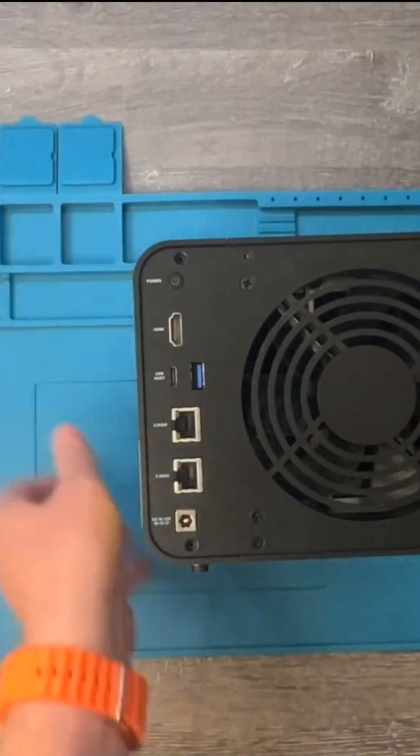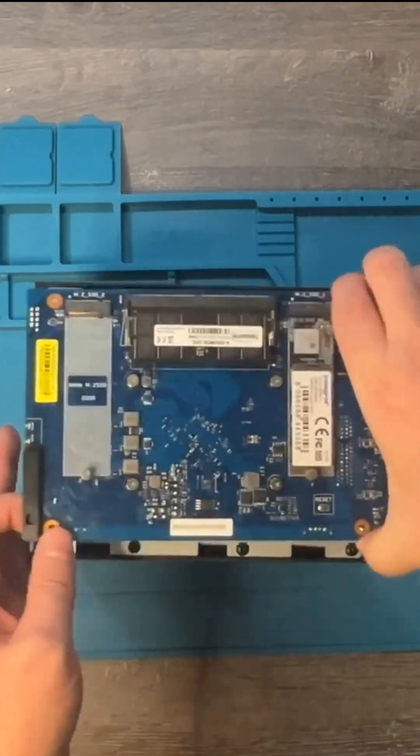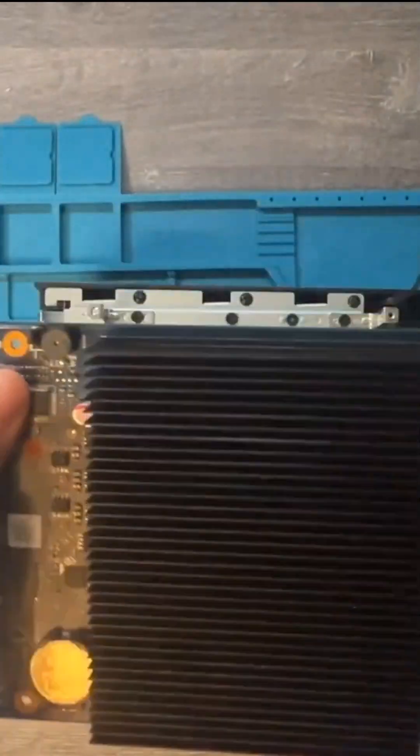It features dual 2.5 GB Ethernet ports, M.2 SSD slots for caching, and support for up to 80 TB of storage.